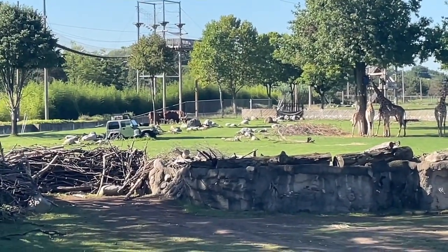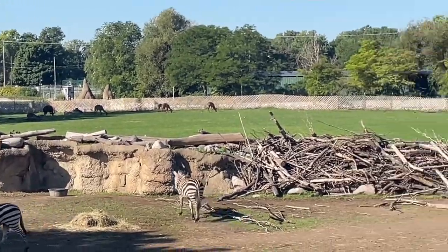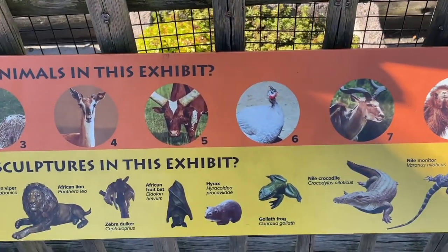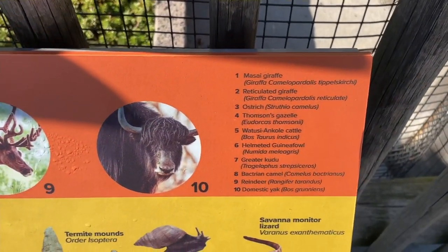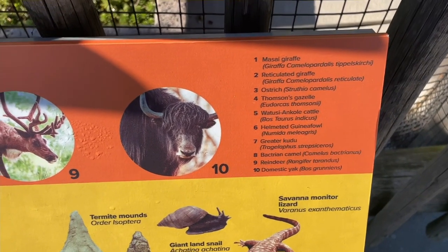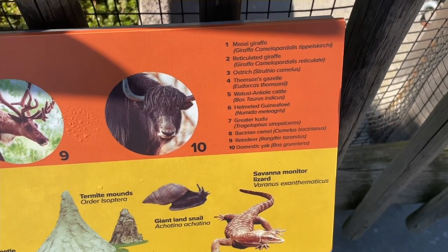There's water cattle, giraffes, kudos, and I think gazelles — they're out. Look over here: giraffe, ostrich, gazelle. Right here on my side: reticulated giraffe, ostrich, tons of gazelle, Watusi ankle cattle, a helmet guinea fowl, a greater kudu, Bactrian camel, reindeer, and domestic yak.